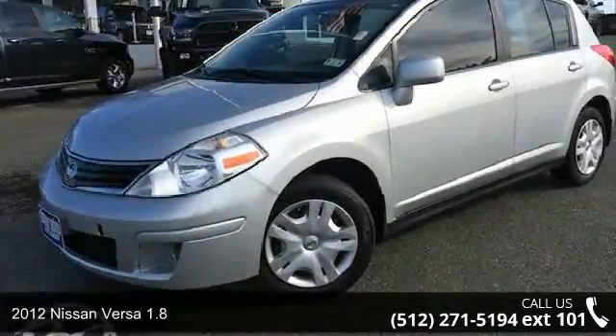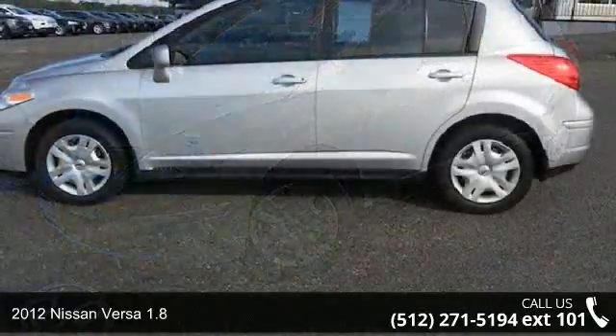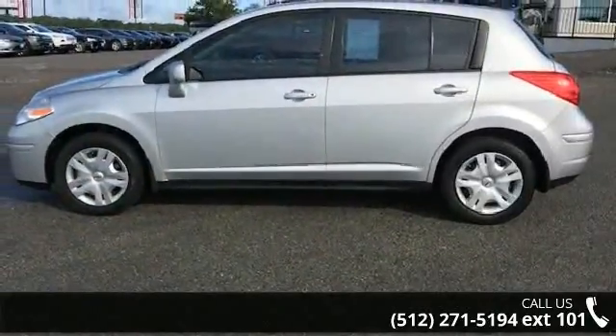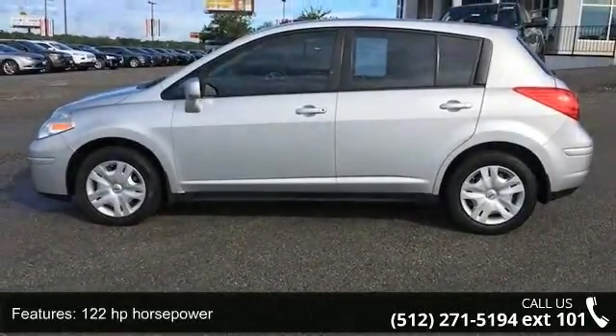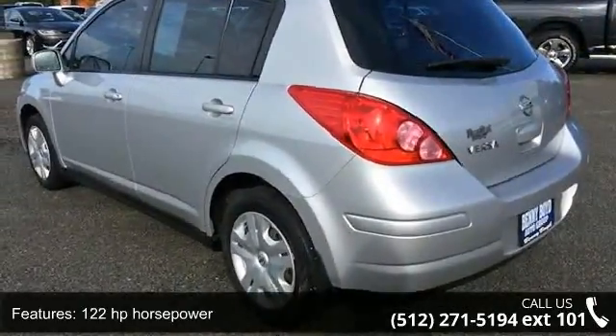Step into the 2012 Nissan Versa 1.8. If you are looking for an automobile with great features, look no further. This vehicle comes with a reliable four-cylinder engine, connected to a smooth-shifting automatic transmission.